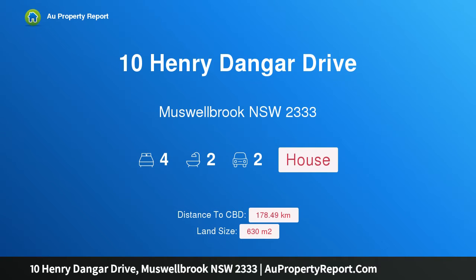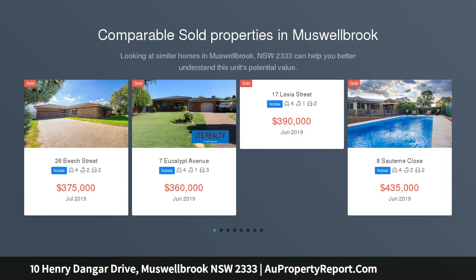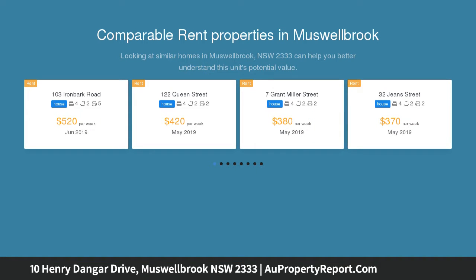I am glad to introduce property 10 Henry Dangar Drive, Musselbrook, New South Wales 2333. This modern four-bedroom family home stands on a level block and is located in a relatively new and popular subdivision within Heathbrook Links Estate, enjoying close proximity to schools, sporting amenities, and the South Musselbrook Shopping Centre.